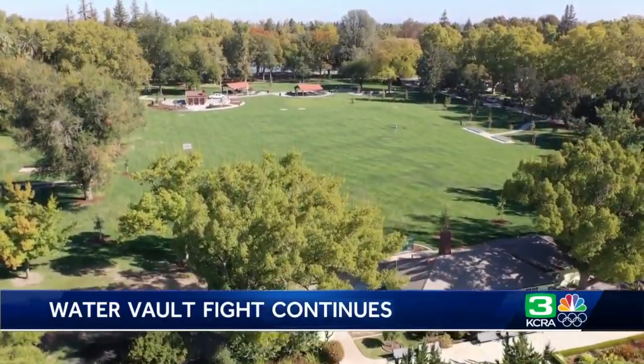Brandi Cummings, KCRA 3 News. As for concerns about the historic George Butter Coal Field that was removed, Councilman Jeff Harris says there is still a field and, instead of being set up only for baseball, this one is a multi-use field. They do plan to add a commemorative plaque honoring Coal.